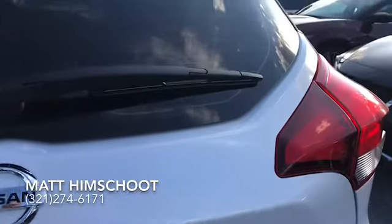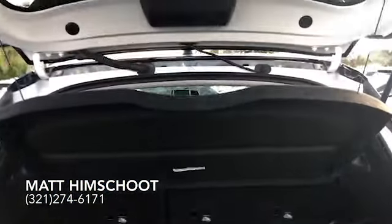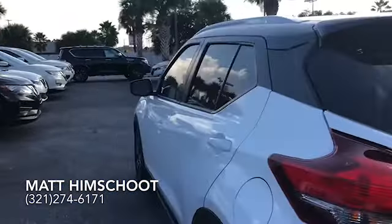You've got sensors on the back for backing up and parking, a nice deep trunk and plenty of space.